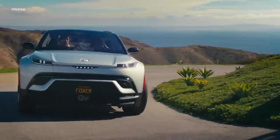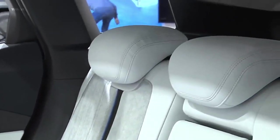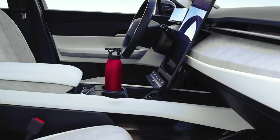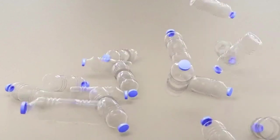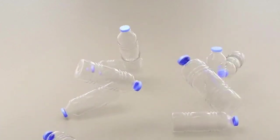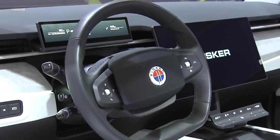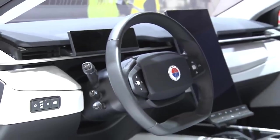Recycled Interior: The Fisker Ocean demonstrates its commitment to environmental sustainability by offering a stylish and eco-friendly interior. The car's interior is entirely vegan, free from any animal-derived materials such as leather. Instead, the carpets and other interior details are made from recycled plastic bottles, repurposed water waste, old t-shirts, and abandoned fishing nets. This thoughtful approach not only reduces waste but also creates a spacious interior, as the car's critical systems take up less space compared to conventional gas-powered vehicles.